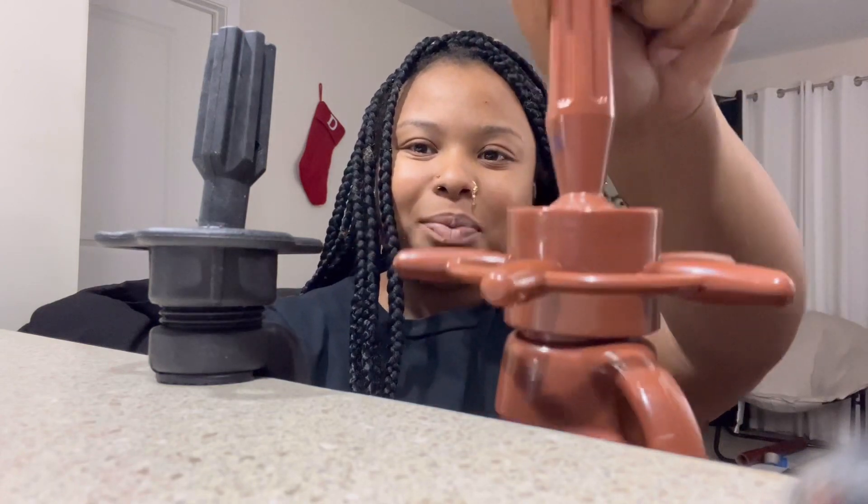Now let me show y'all mine that I have. So this one right here is mine. You see how big it is? Like, it's big unnecessarily, for no reason. And see, this one I can't turn because it's too tight. This one moves.